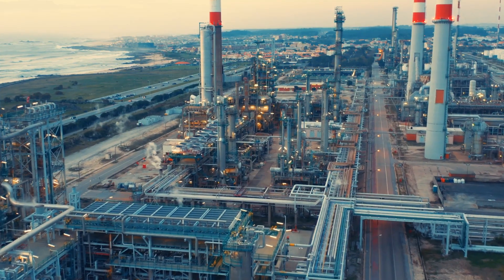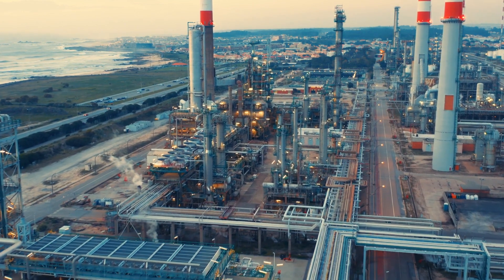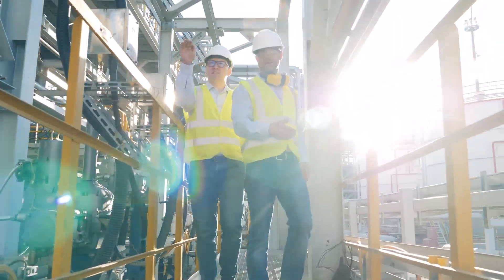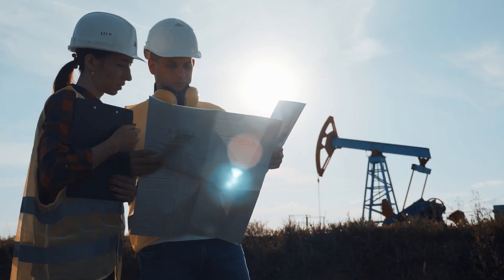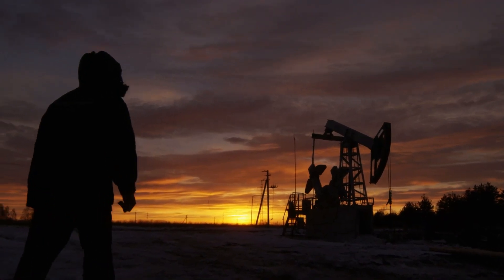The production optimization solution is part of AWS's larger production operations solutions portfolio designed to help energy producers harness data to achieve optimal performance. Start the conversation today about production optimization on AWS and how it can help benefit your upstream energy production.